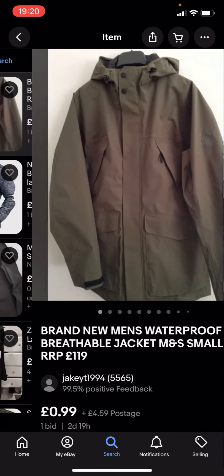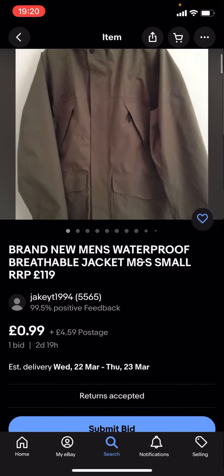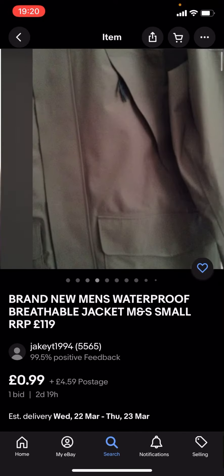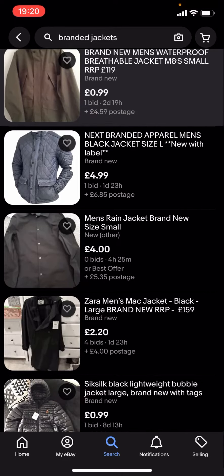These might not be any of the big branded jackets because they're under £5. This one here is £0.99 with £4.59 postage. The problem with this is that you've got the price and also the postage on top.